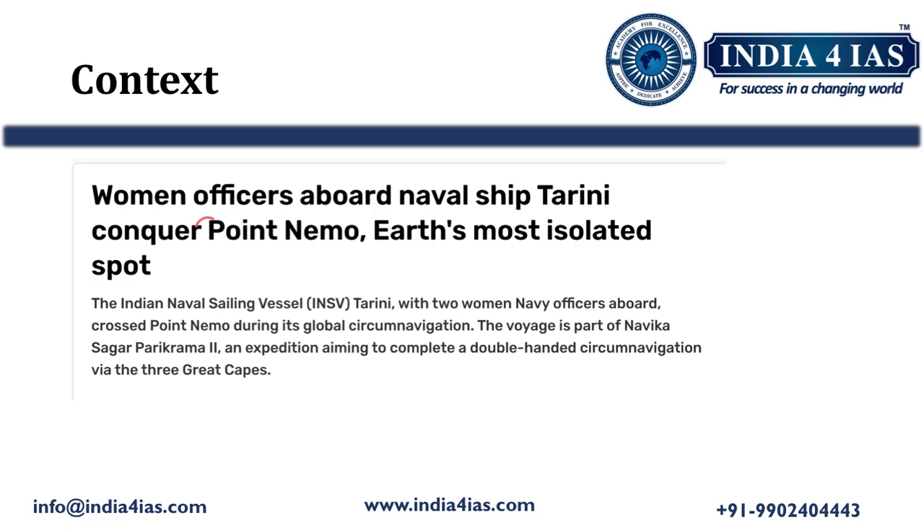Recently Point Nemo was in the news because, as part of the Navika Sagar Parikrama 2, the Indian Naval Sailing Vessel Tarini crossed Point Nemo during its global circumnavigation. This was achieved by two Indian women navy officers — Lieutenant Dilna K and Lieutenant Rupa — as part of this Navika Sagar Parikrama.